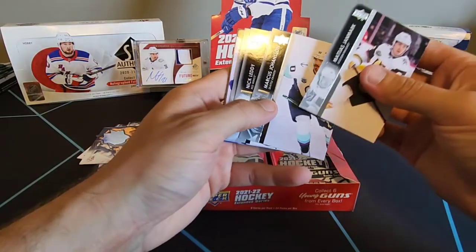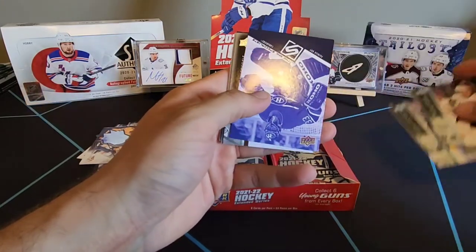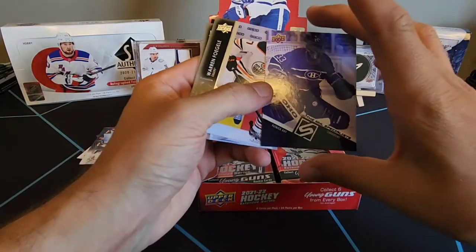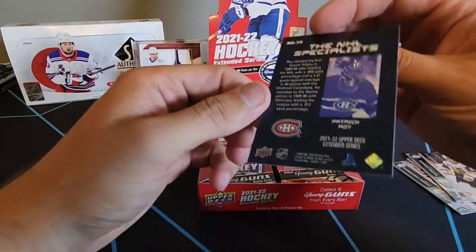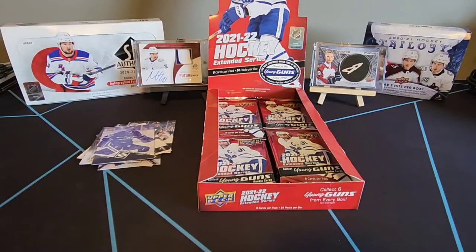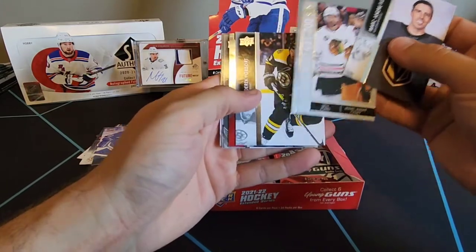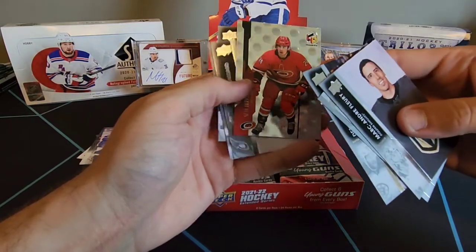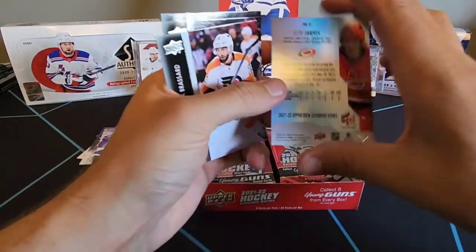Alright, we've got Mattias Janmark, Marcus Johansson, Nick Leddy, Evgeny Svechnikov. What do we got here? Patrick Kane - the NHL specialist, Vezina Trophy winner. We'll take anything with Patrick Kane, why not? We've got Flower, a checklist of Seth Jones and Flower again, Derek Forbort, and a Seth Jarvis Hollow FX. Just looks like a silver one, not gold or anything.